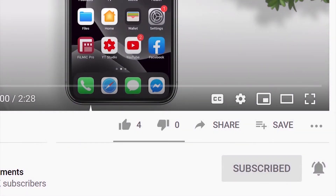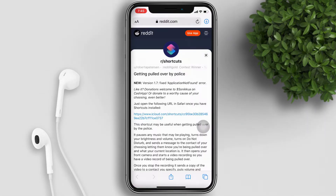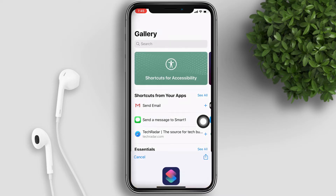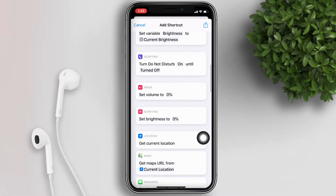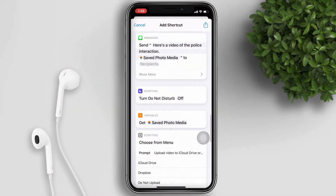Let's start. Open this Reddit page in your Safari — I put the link in the description below. Click the link and it will redirect you to the shortcut app. Scroll down. By the way, these are the tasks that Siri will run through when you activate the shortcut.